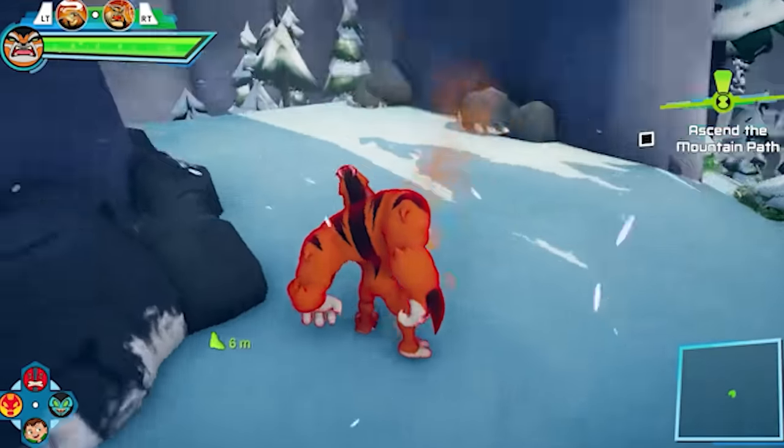Ben keeps a smile on his face throughout this entire transformation, even though it looks painful — I think he's into it. These electrical pylons just pop out of his back. From what I've seen in this transformation alone, I'm going to put Frankenstrike in Good and Fun, mostly because it wasn't just a flash of light and the animators seemed to have taken some time with it, especially with his shirt ripping off.